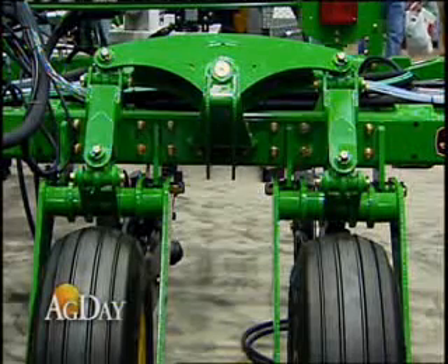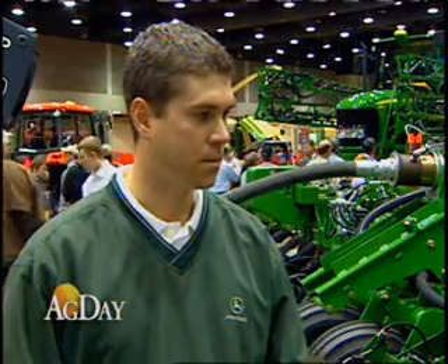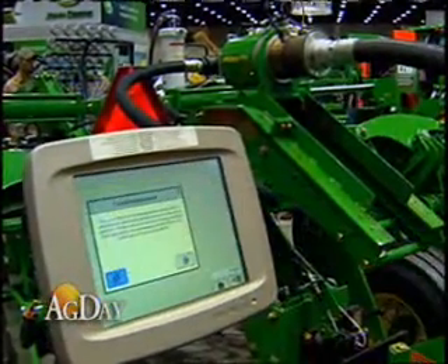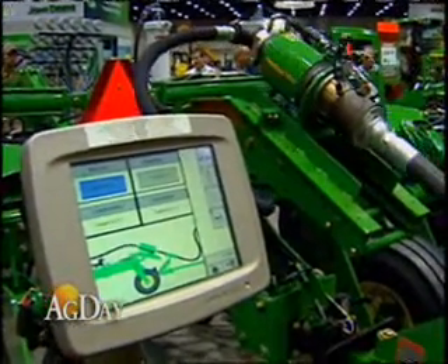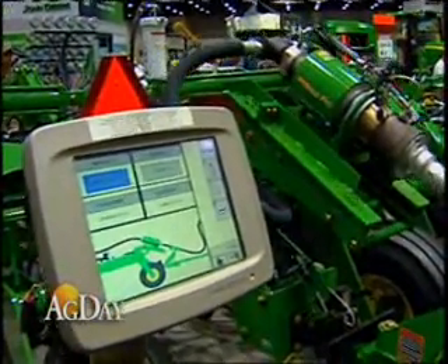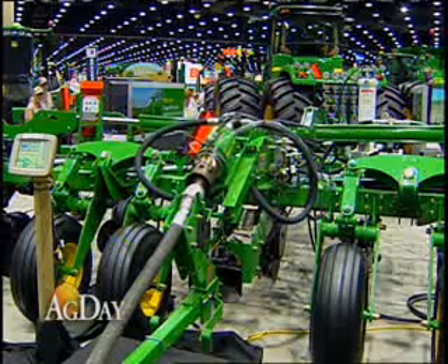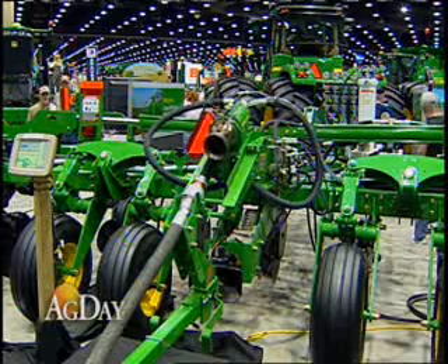23 rows — that's an odd row configuration designed to set up nicely on side dress for a 24-row planter. One of the benefits of the 25-10 series is its high-speed application capabilities. Our recommendations are up to 10 miles per hour, which falls right in line with our 11-row and 15-row machines. So going out there with a single disc opener, whether it's a fall application, spring pre-plant, or side dress, getting those faster speeds at the end of the day is just more productivity.